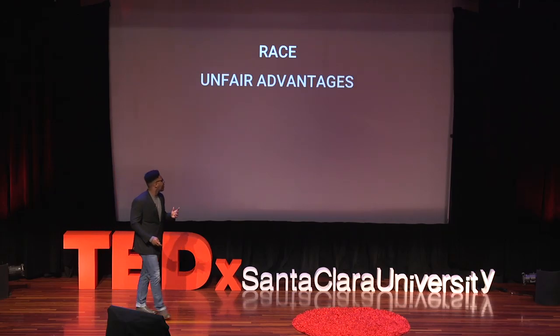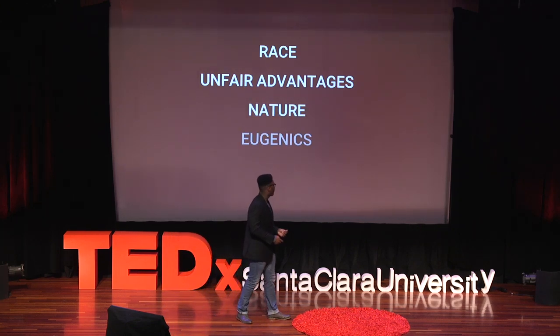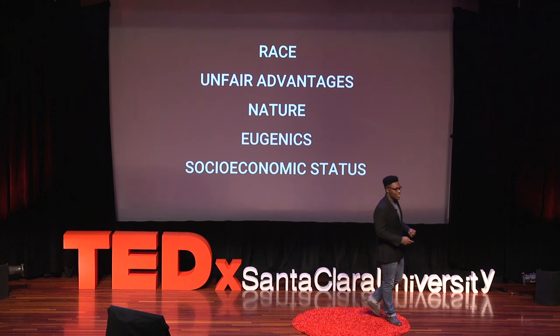While CRISPR is a magnificent tool capable of destroying genetic misfortunes and disorders, its usage should be limited and it should not be used on humans. CRISPR gives godlike powers to regular human beings, and that is troublesome because there are certain ethical and negative externalities that are sure to follow. The ethical issues of CRISPR can be broken up into five different categories: race, unfair advantages, nature, eugenics, and socioeconomic status.